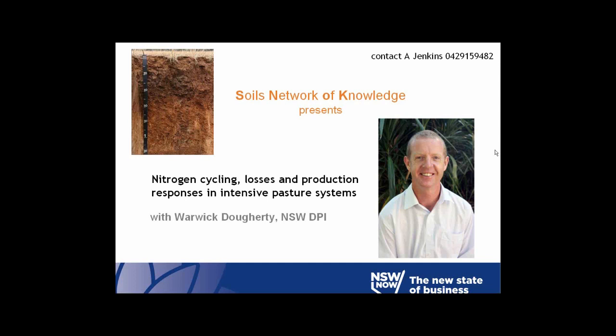Warwick is a researcher and the leader of New South Wales DPI's Soils Unit Southern Team. He's been involved in research and development on the cycling, use and loss of nutrients in agricultural systems for 20 years. The particular emphasis of much of his work has been on intensive enterprises like dairying and vegetable production. He also currently leads the New South Wales Dairying Node of the National Agricultural Nitrous Oxide Research Program, as well as contributing to research on nutrient and carbon cycling in cropping systems, in coastal pastures and in systems using recycled organics.